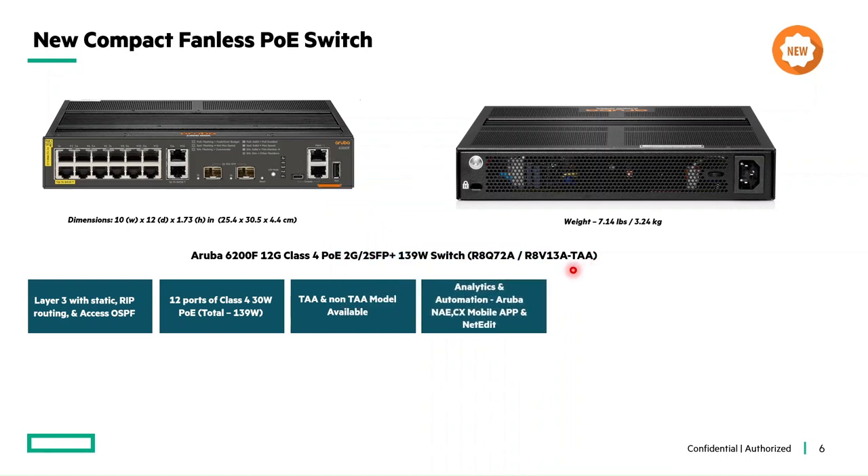Next is analytics and automation. These switches support intelligent monitoring, visibility, and troubleshooting with the Aruba Network Analytics Engine. Simple one-touch deployment is available with the Aruba CX mobile app, and automated configuration and verification with Aruba NetEdit.